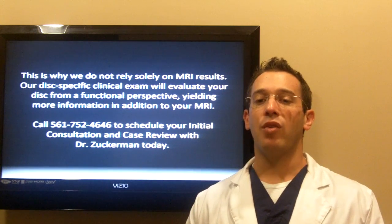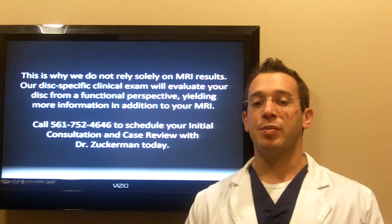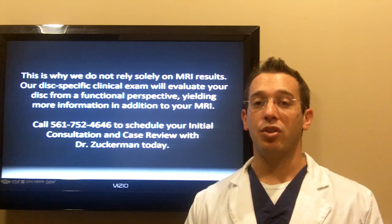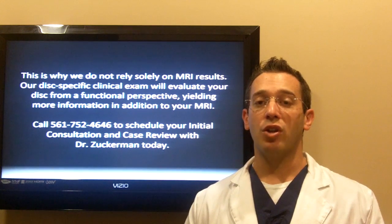This is why we do not rely solely on MRI results in our office. Our disc-specific clinical evaluation will evaluate your disc from a functional perspective, yielding more information in addition to your MRI. Give our office a call today — we're here to add value back to your life. Thank you.